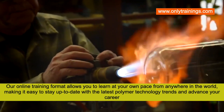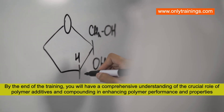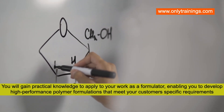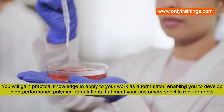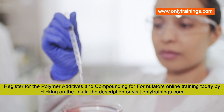By the end of the training, you will have a comprehensive understanding of the crucial role of polymer additives and compounding in enhancing polymer performance and properties. You will gain practical knowledge to apply to your work as a formulator, enabling you to develop high-performance polymer formulations that meet your customers' specific requirements.